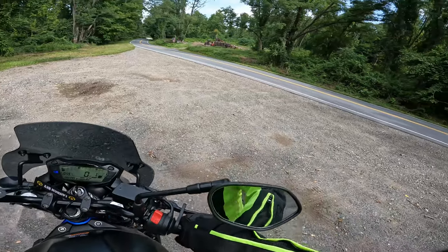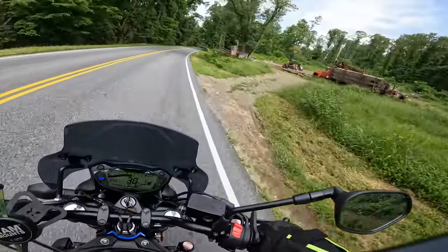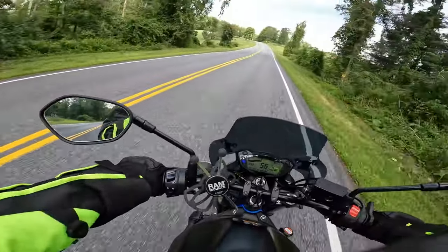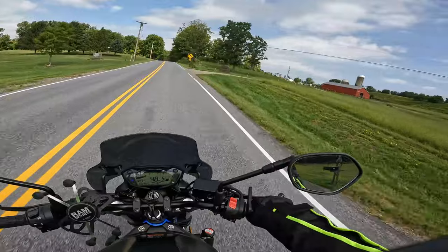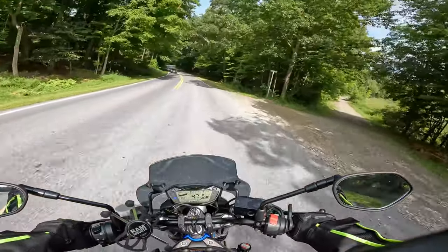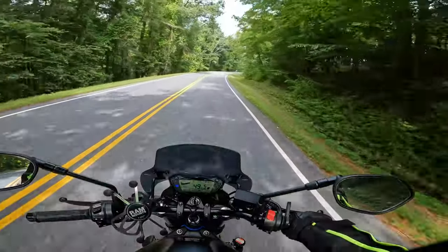I commute almost every day on this bike — I have a very short commute but it's great. Lately the weather's been bad so I haven't been able to actually go for a ride. This is the first time in probably about two weeks because every time I get a weekend the weather's crap — either raining all day or there's on and off showers and thunderstorms.